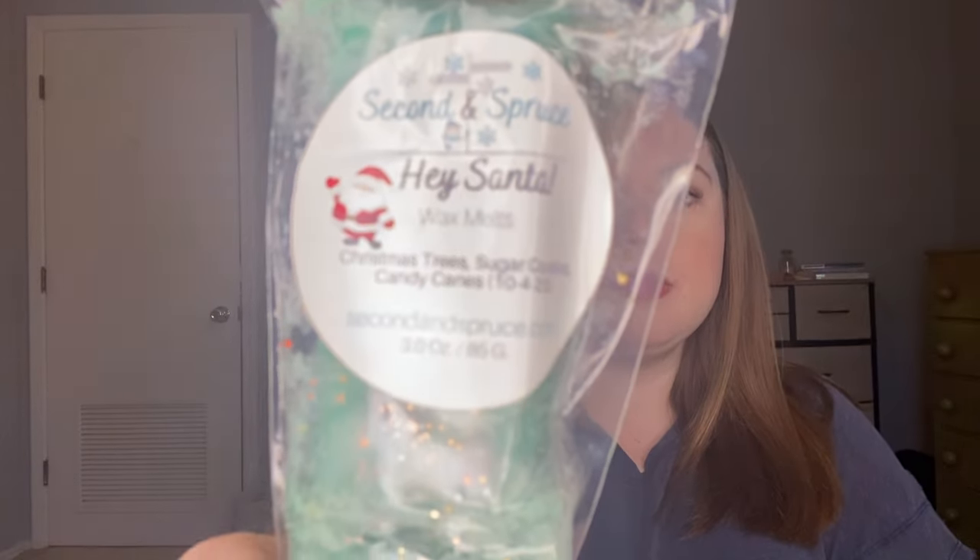I have one, two, three, four, five, six, seven items to share. Let's start with this. I'm not sure exactly what she calls these but they're like little breakaway bars, or they look like L3's bougie bars. This one is in Hey Santa — Christmas trees, sugar cookies, and candy canes. There's something about this that I don't particularly jive with and I want to say it is the candy cane oil. It smells very toothpaste-y to me.